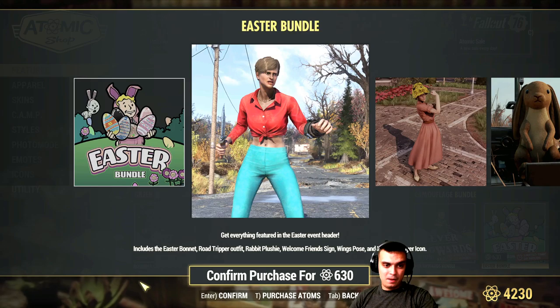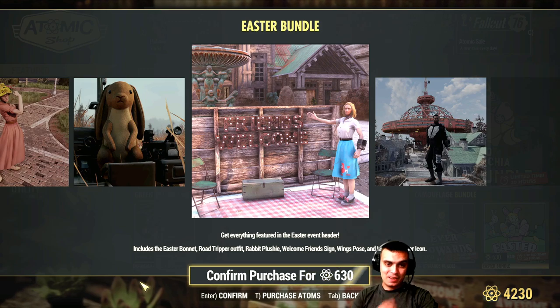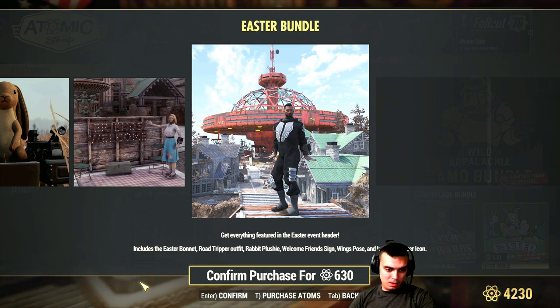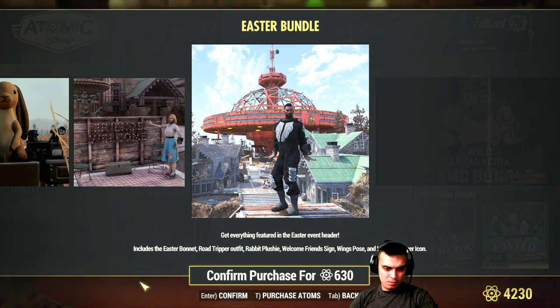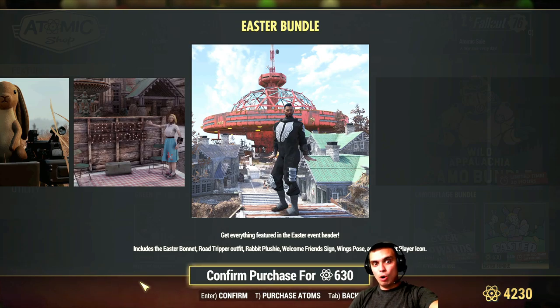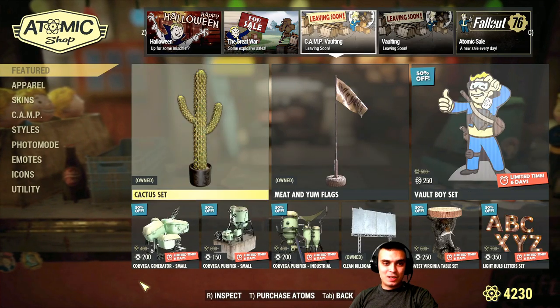The Easter bundle - there's an outfit, a rabbit toy, a friends welcome sign which I already have. And it's not Bad News Billy - wait, the Easter road tripper outfit, plushie, bunny wings pose. They should label it as a pose so people know what it is.